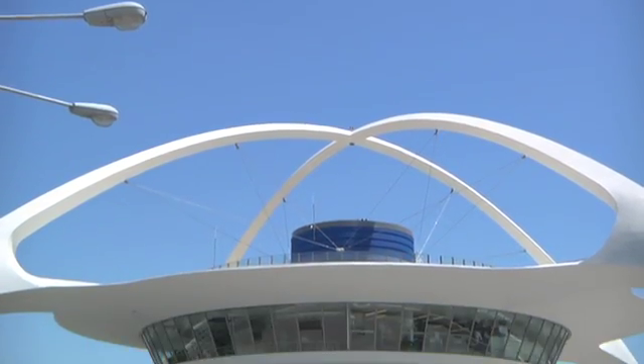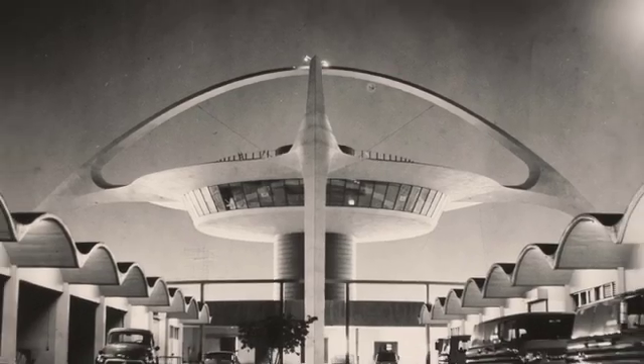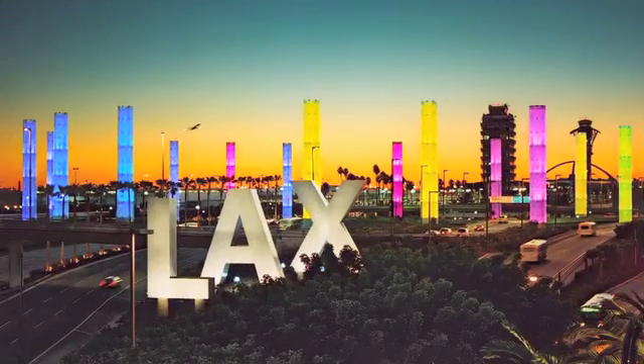We're helping to make one of the coolest buildings in L.A. and maybe the world withstand the next earthquake. The theme building at LAX is a wonderful slice in architectural history. It's an icon for Los Angeles. When you land at the airport you realize, wow, you're in L.A., you're not anywhere else. It's really the brand of Los Angeles.